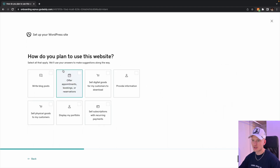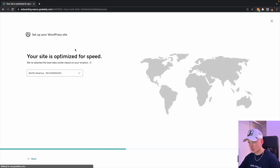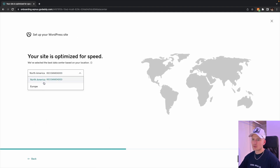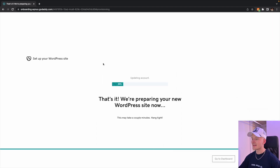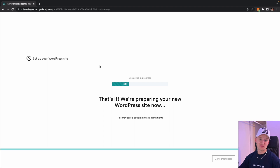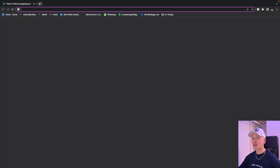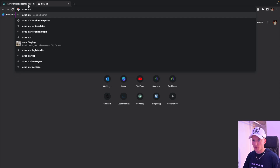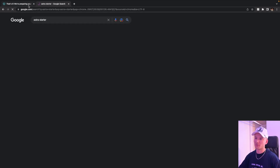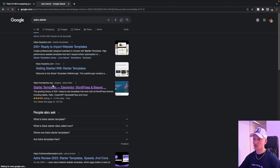We're gonna provide information - we're not gonna be selling anything. I think most of our visitors are gonna be in Europe, so we're gonna go with that. Now we're setting up the site. One good thing to use for WordPress if you're trying to do this yourself, especially if you want to build something relatively quick, is to use one of these Astra starter templates.